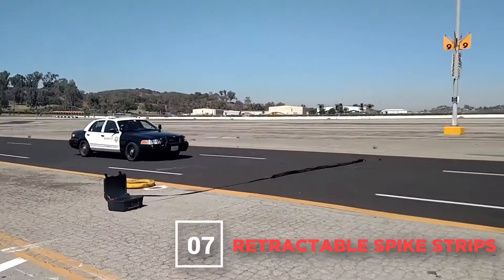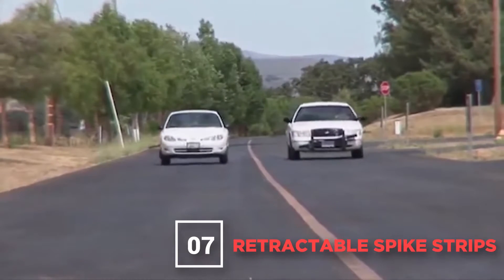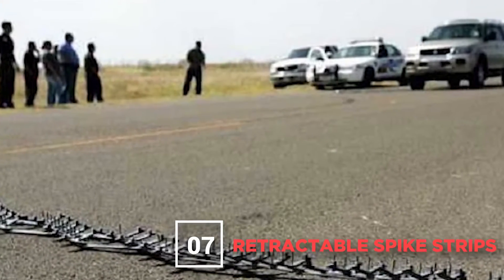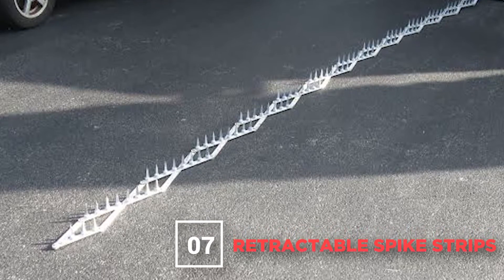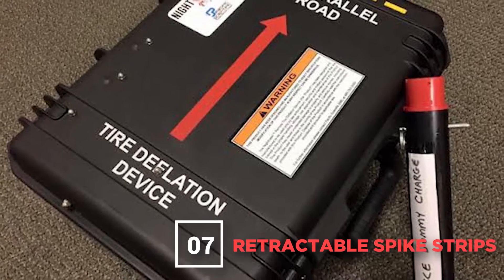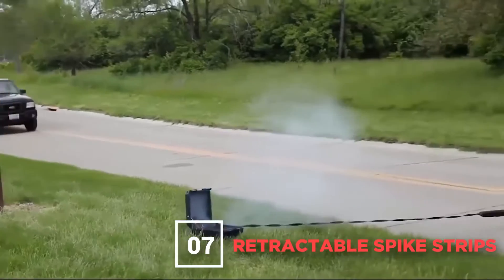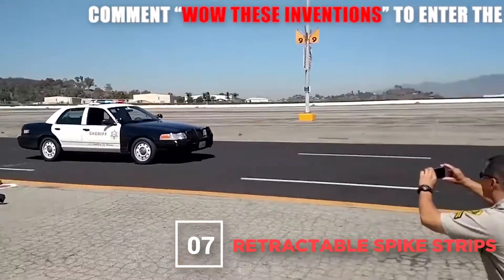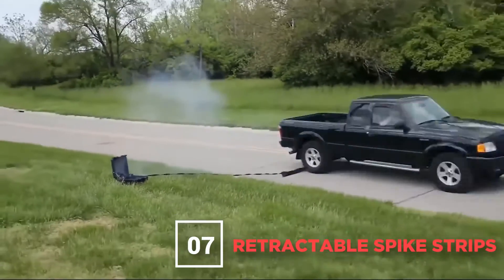Number 7: Retractable Spike Strips. While the mobile spike is a great option, it only works if the officer can drive up to the vehicle and deploy it — but sometimes that's not an option. Retractable spike strips are stored in a box and activated by remote control. The officer places it by the side of the road and gets out of sight. When the runaway vehicle approaches, they press a button, launch the spikes, and nail the car before it can react. When the spikes hit the car, they instantly fly backward into the box so the incoming police vehicle won't hit them. An officer chasing the car can radio in, lure the suspect to a spot where another officer is waiting, and trap them before they can escape.